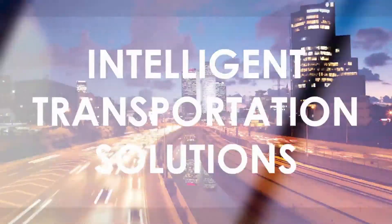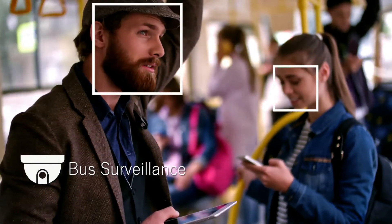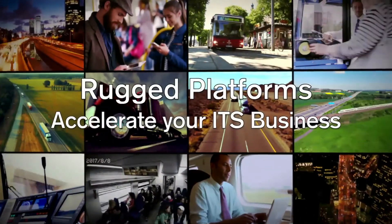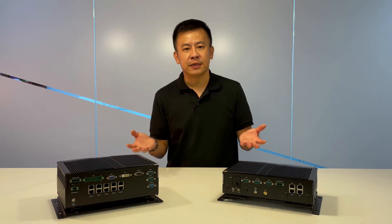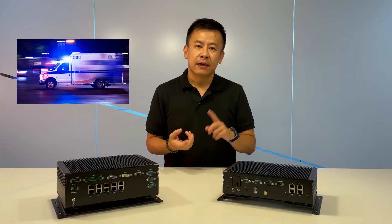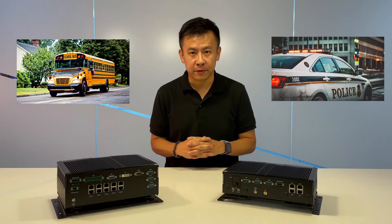Applications include vehicle monitoring and control, mobile surveillance, fleet management, passenger information, and a lot more. These two computers can be deployed in vehicles for mission-critical applications such as ambulances, coach transits, school buses, and law enforcement vehicles.